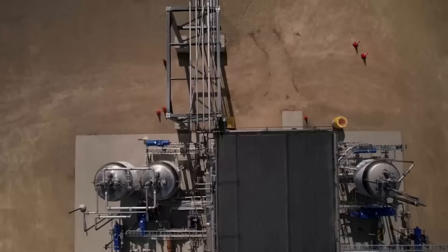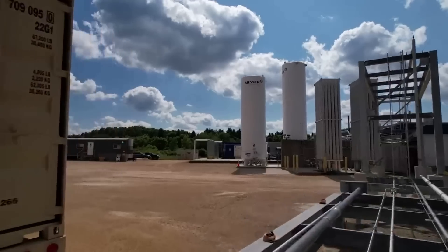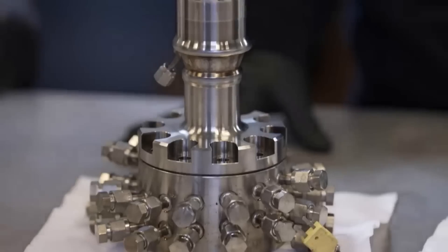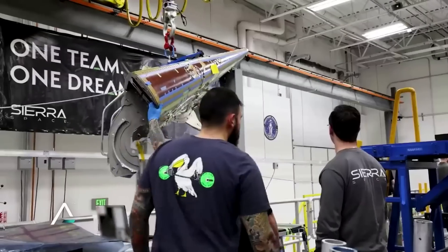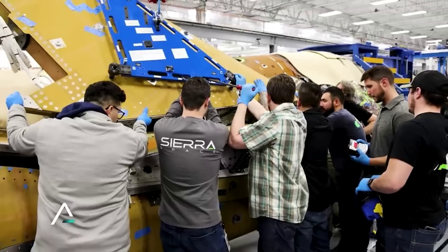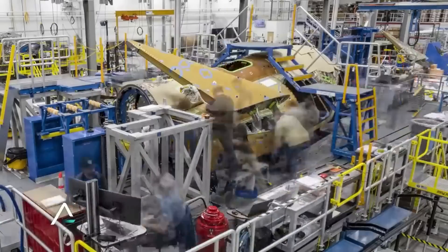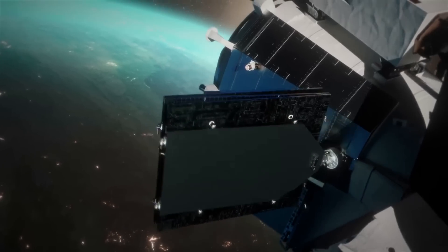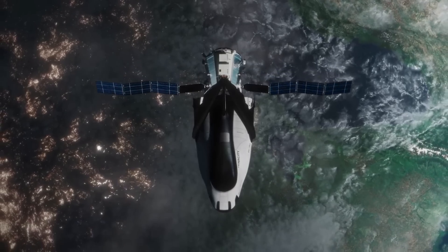The coaxial vortex flow field is also applicable to hybrid rocket engine systems to produce fuel regression rates significantly higher than conventional hybrid configurations. This increase in fuel regression rate enables the use of a simple circular grain port, conferring significant gains in performance, reliability, and durability of hybrid systems. All this being said, the Vortex engine is still yet to be put to the real test in space.